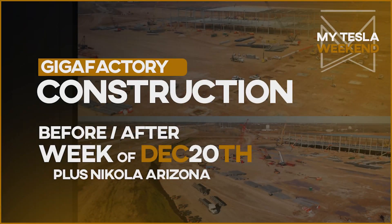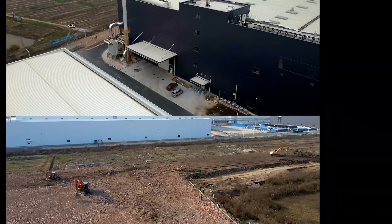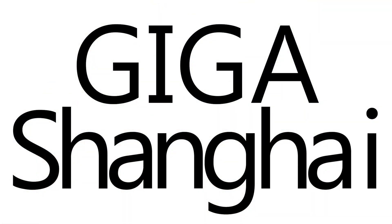Construction progress for all gigafactories globally, plus a look at the Nikola site for the weekend of December 20th. Welcome to MyTesla Weekend.